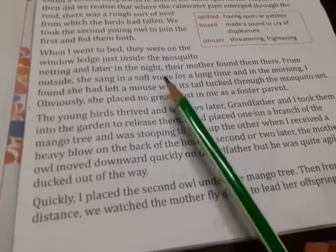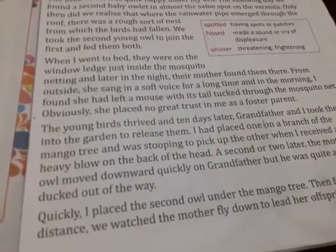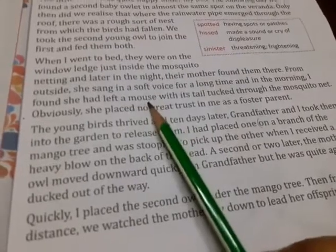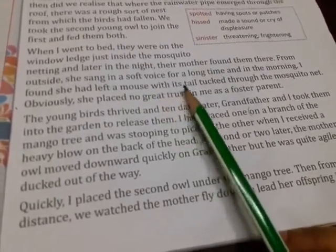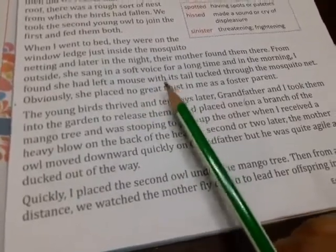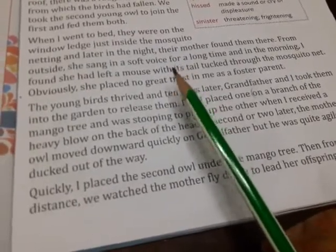The mother owl had brought a dead mouse and tied its tail through the mosquito net so that her baby owls could eat it. The mother owl did not trust the little boy — that is, the narrator — and his grandfather.